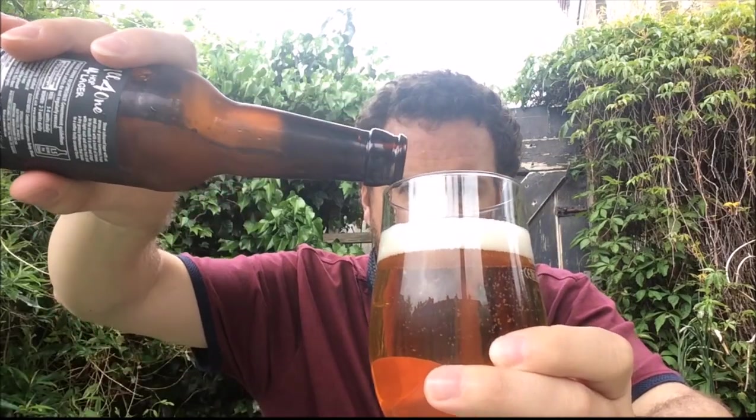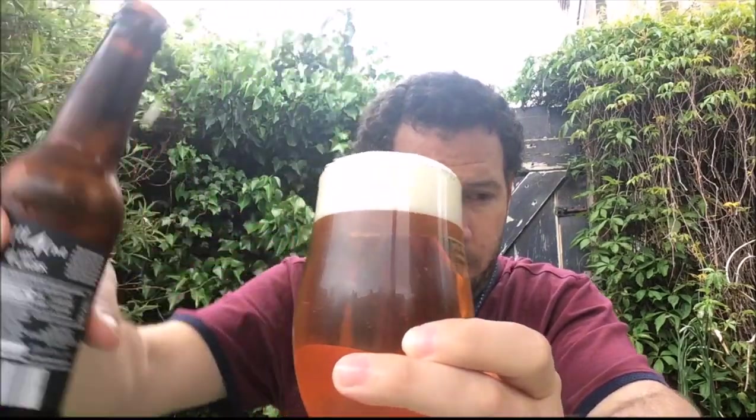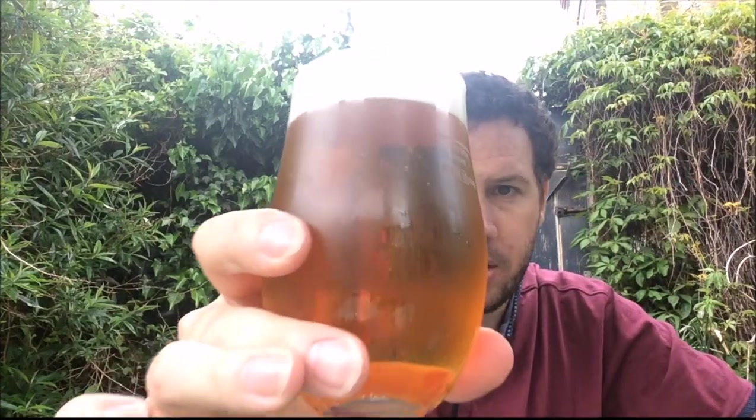It's been in the chiller for about a week and a half. So yeah, a hopped-up lager — we'll see. Quite carbonated. Just a finger and a half, just off the white head, with some bigger bubbles on top. Decent carbonation. The colour is kind of an orangey, sort of typical lager colour, really.